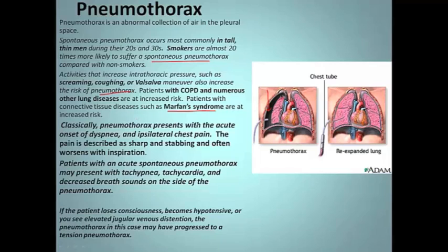It classically presents with acute onset of dyspnea — shortness of breath — and chest pain in the area where it's occurring. The pain is described as sharp and stabbing and worsens with inspiration, so there's a pleuritic component to it. Patients with acute spontaneous pneumo may present with tachypnea, rapid breathing, fast heart rate, and decreased breath sounds on the side of the pneumo.